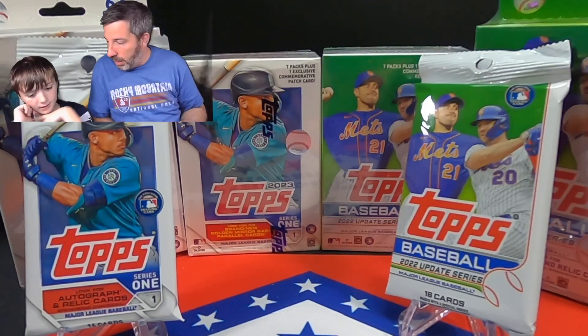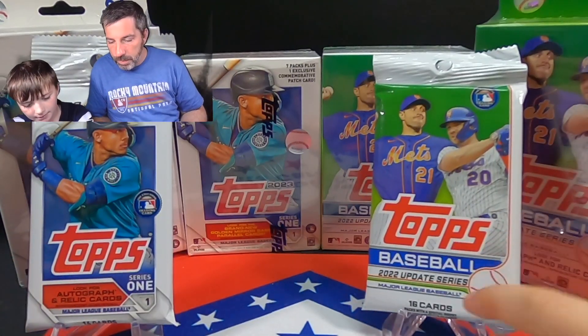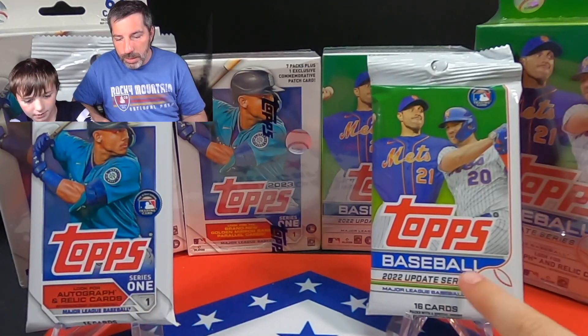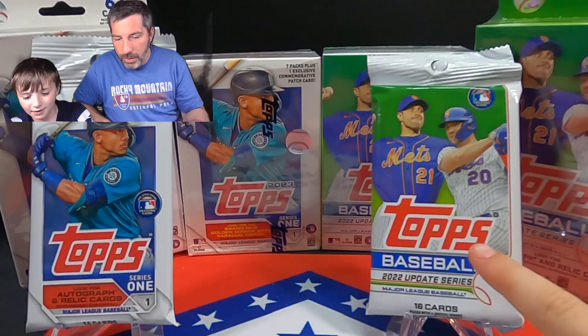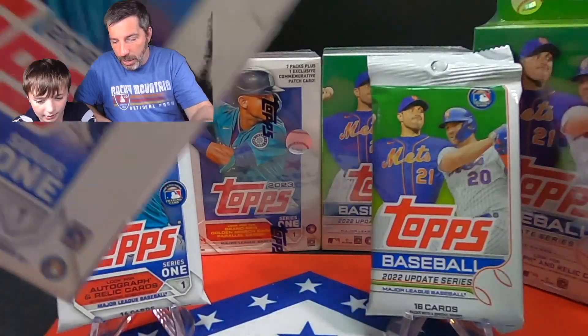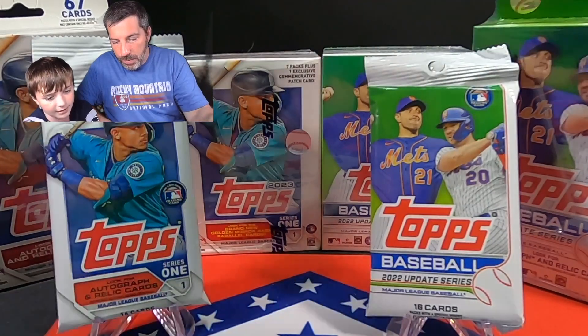Ryder, show them what we got up here today. We got a value pack — retail packs. We got retail packs and hanger packs. We got a hanger of each and a blaster of each.